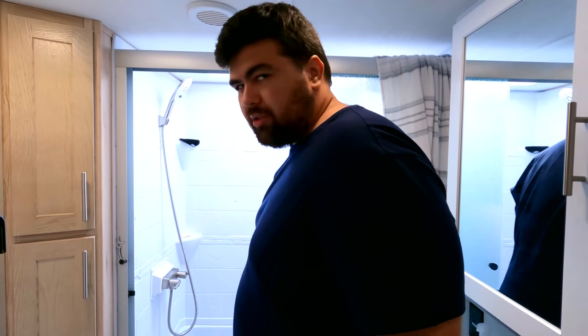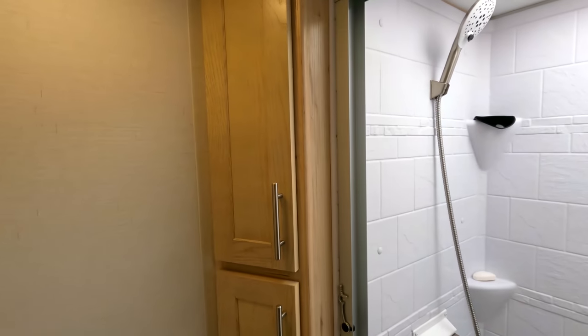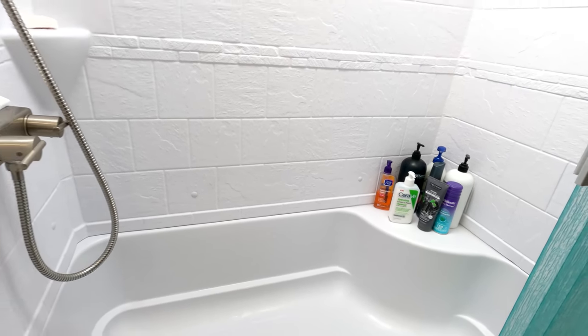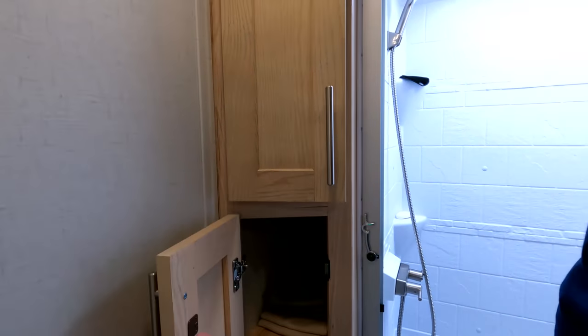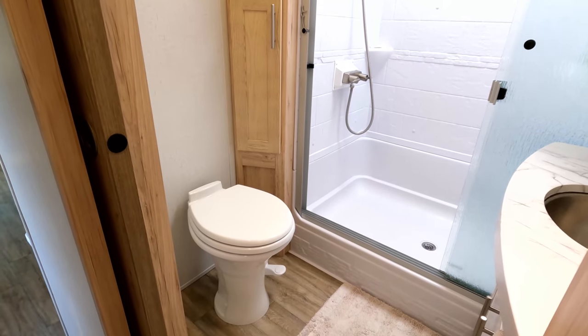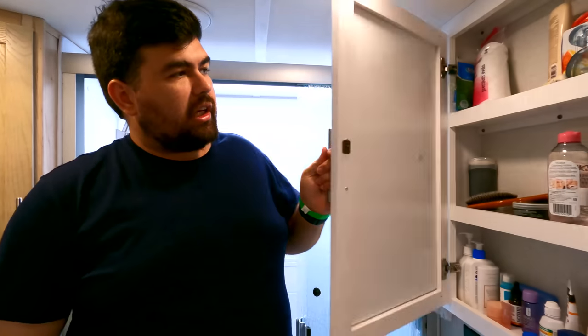Up here is the shower — plenty of room, tall enough, and wide and deep enough. I really like this shower. There's a little seat on one side which is great for shaving your legs. There's storage here too — it goes really far back, though we don't use a lot of it. We use one section for washcloths and toilet paper.